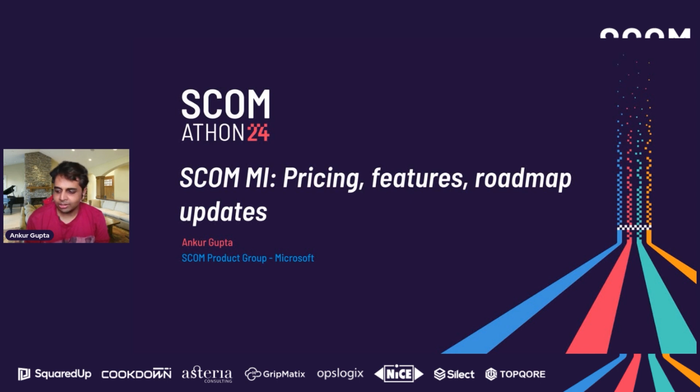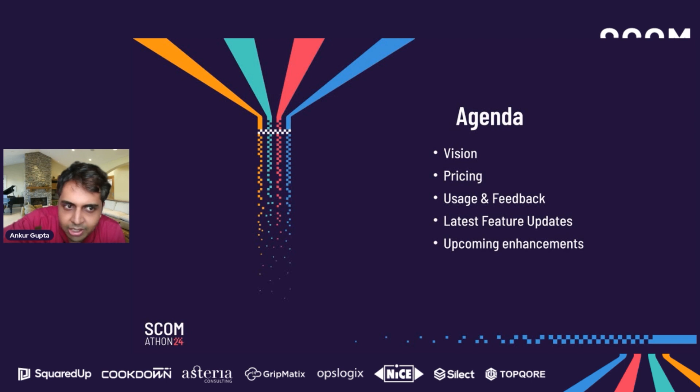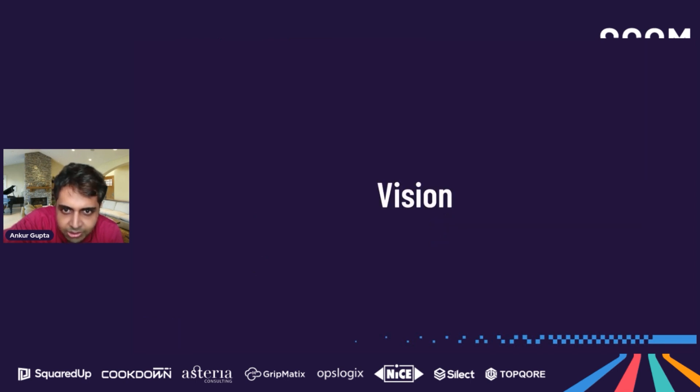Today we're going to be talking about the latest and greatest in SCOM MI. I'm cognizant that quite a few of you might not have heard of the product or might be new to it. We'll spend about 10 minutes on the basics — vision, pricing — then move on to the latest features and upcoming roadmap. The agenda covers: vision, pricing, usage and feedback numbers, latest feature updates, and upcoming enhancements.